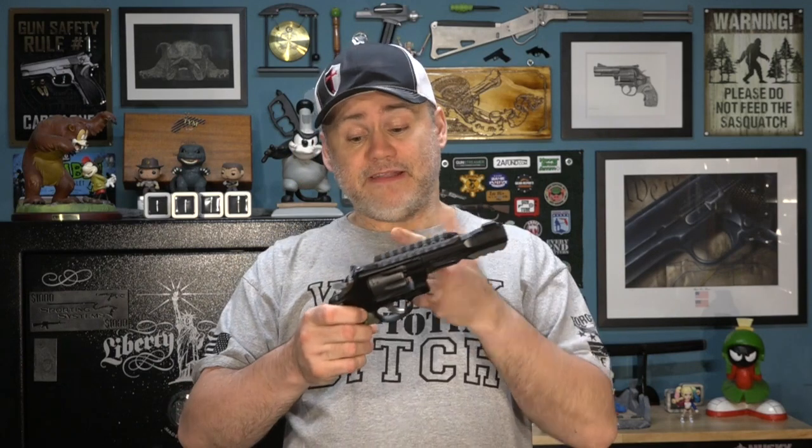First off, treat every handgun like it's loaded always. That's a little impractical as stated. Anytime you pick up or are handed a gun, no matter what anyone tells you, treat that gun like it's loaded until you have verified it's not. There are things you have to do to a gun for proper maintenance — like cleaning, inspecting the bore, replacing a trigger or firing pin — that won't allow you to treat it as loaded. The rule should really be: treat every handgun as loaded until you have personally verified it isn't, it hasn't left your control, and if it does leave your control, verify it again.